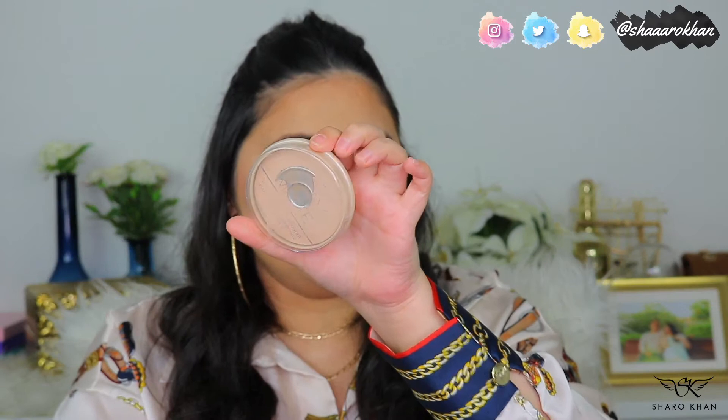The second powder I always have in my collection — I even have a backup — is the Rimmel Stay Matte Pressed Powder in shade 004 Sandstorm. It's also very fine. I mostly use loose powder, but when I'm not, this is what I use to just set my face. It's really good and very affordable.